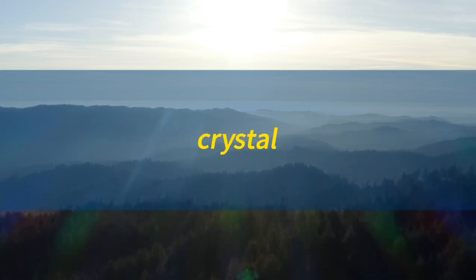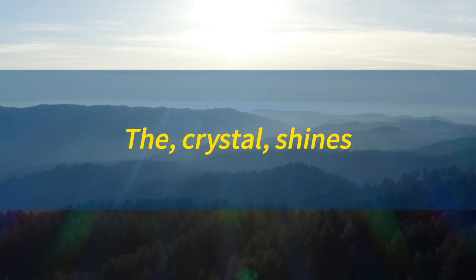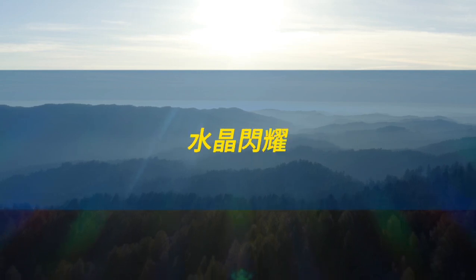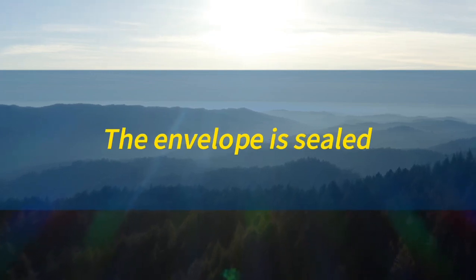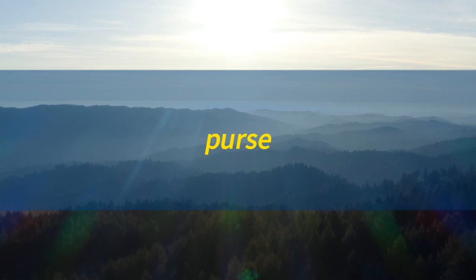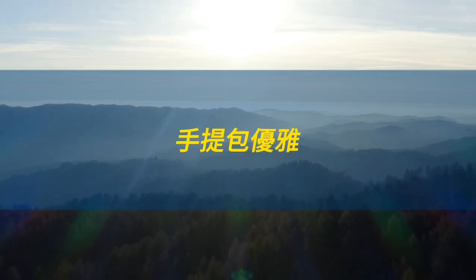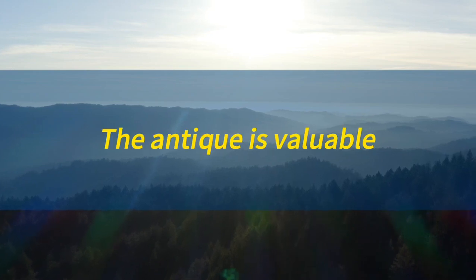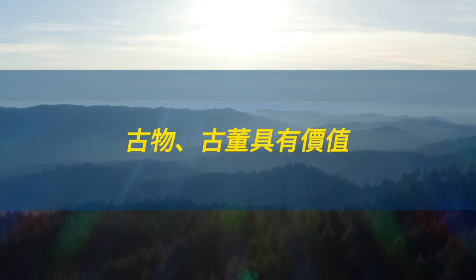Crystal. Crystal. The crystal shines. 水晶闪耀。Envelope. Envelope. The envelope is sealed. 信封封口处密封。Purse. Purse. The purse is elegant. 手提包优雅。Antique. Antique. The antique is valuable. 古物，古董具有价值。